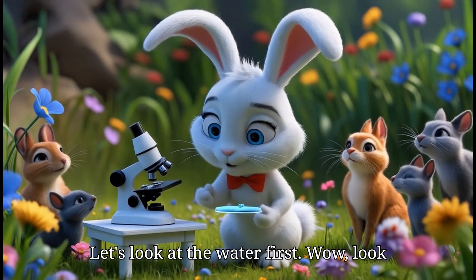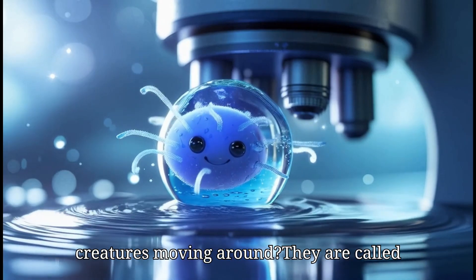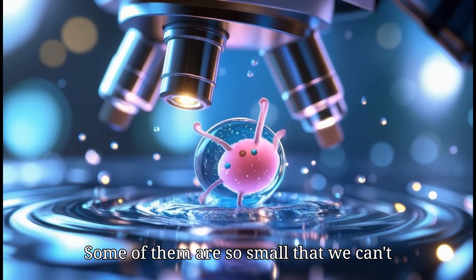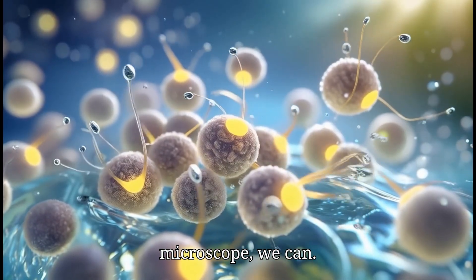Let's look at the water first. Wow, look at that! Do you see all those tiny little creatures moving around? They are called microbes and they live in the water. Some of them are so small that we can't see them with our eyes, but with the microscope we can.